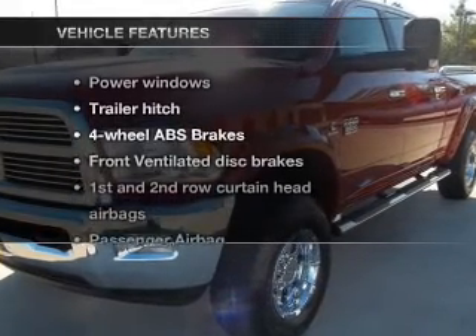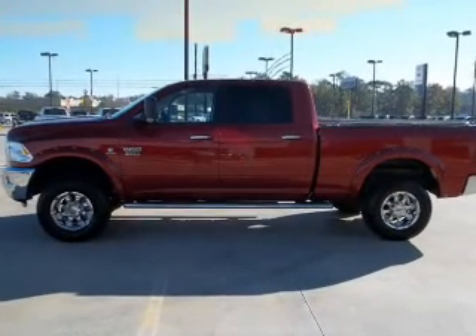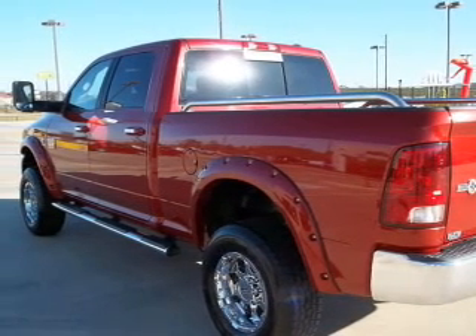And with these notable features, you won't want to miss out on the opportunity to own this amazing ride: air conditioning, power windows, power steering, an alarm system, an AM/FM stereo with a CD player, and an adjustable tilt steering wheel.